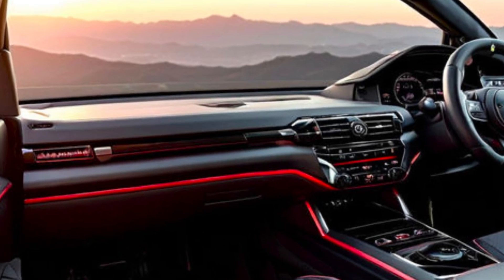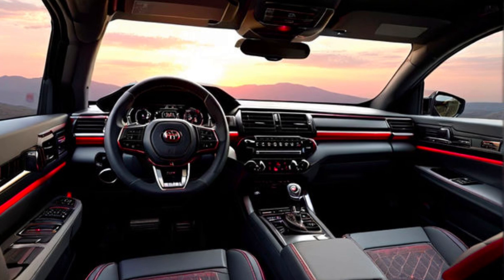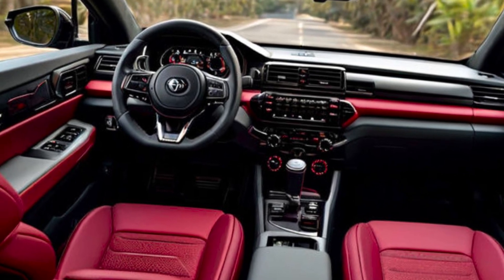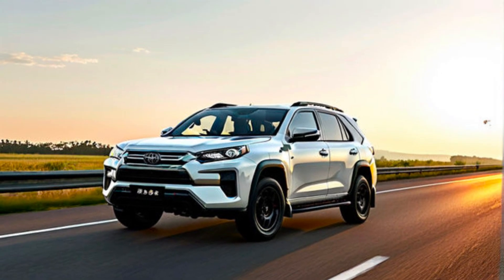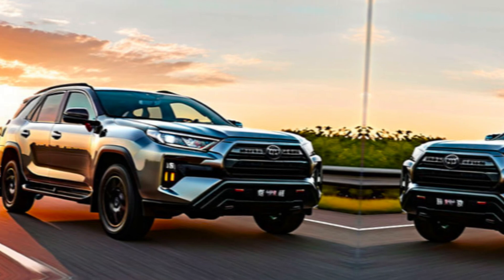Performance. Here's where things get exciting. The 2025 Fortuner GR Sport is expected to pack a punch with a powerful hybrid engine. Reports suggest a combination of a gasoline engine and an electric motor, delivering superior performance and improved fuel efficiency. Imagine 204 horsepower and 500 newton-meters of torque propelling you on any adventure.